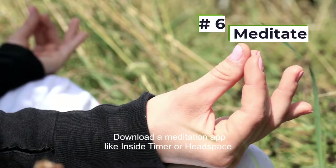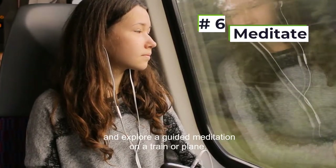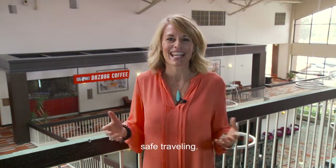Six, download a meditation app like Insight Timer or Headspace and explore a guided meditation on a train or plane. Try one of these tips on your next trip — here's to healthy, safe traveling.